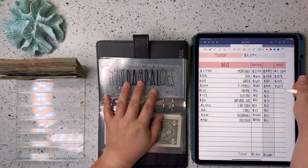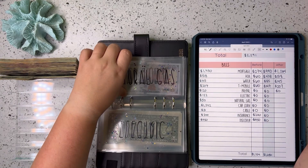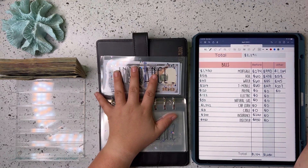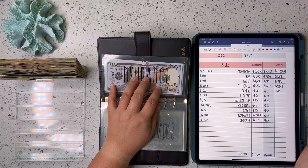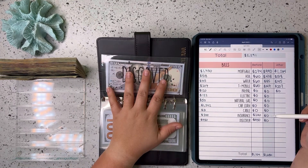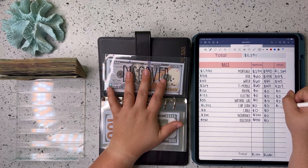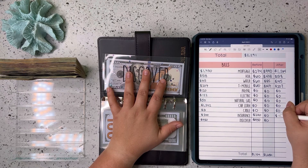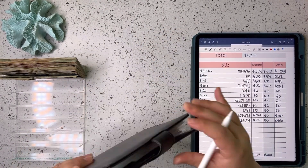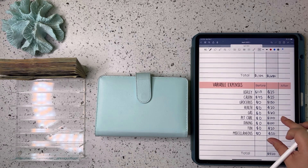We are not putting anything in PayPal this week. Same with electric and natural gas — those come out kind of mid-month. Car loan is empty, cable is empty. Insurance, as of filming, has not come out yet for April, but I do have $200 in there, and then $450 in there for Discover. So that is what our binder is looking like at the end of April, and that is it for the bill binder today. Now let's move on to our variable expenses for the week.